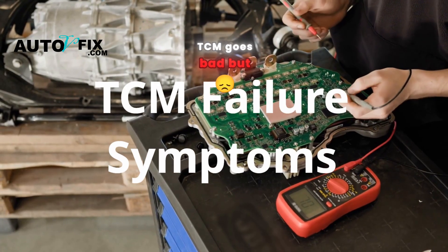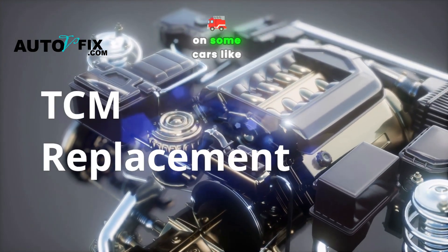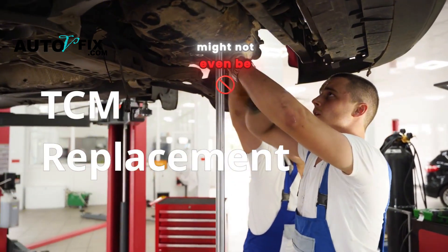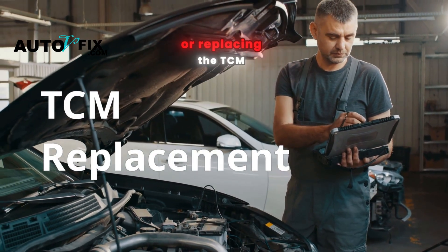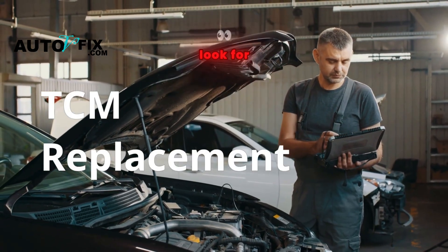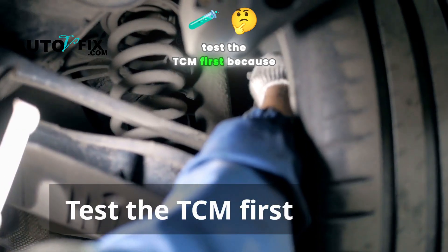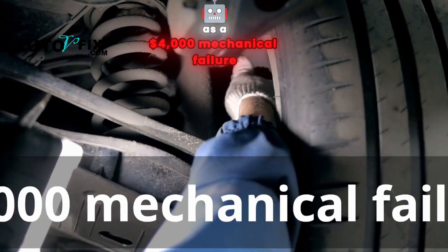What happens when a TCM goes bad but the transmission is good? Here's something most people don't realize: on some cars, like certain Fords or Volkswagens, the TCM is built into the valve body. So if it fails, you might not even be able to replace it without opening the transmission — meaning even diagnosing or replacing the TCM can feel like a full transmission job, unless you know what to look for. That's why you should always test the TCM first, because a $400 electronic issue can masquerade as a $4,000 mechanical failure.